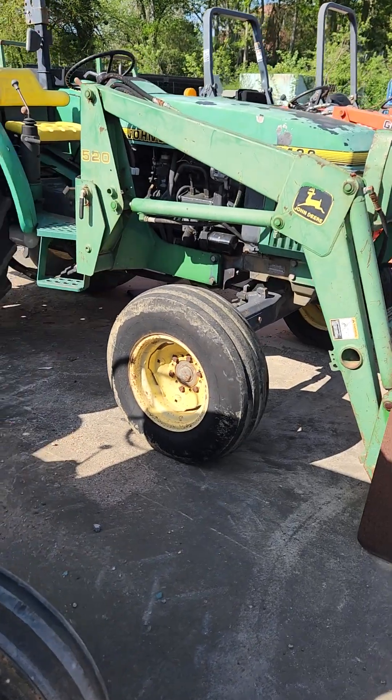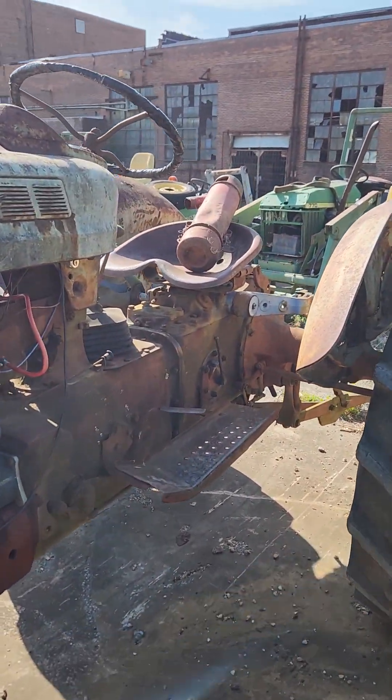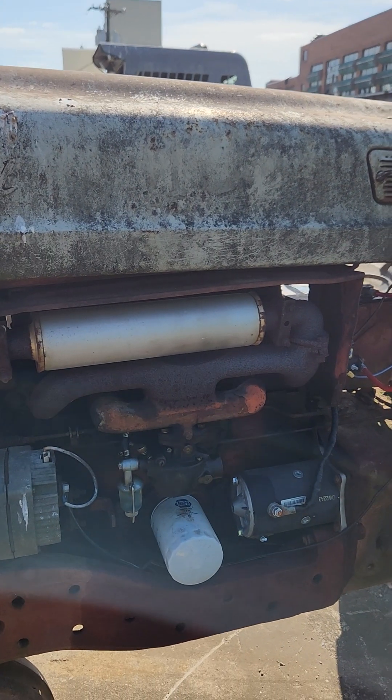He said that he's heard it run before. It's just got a couple issues. We're going to get it in the shop eventually and maybe we'll make another video of this old girl up and running again.